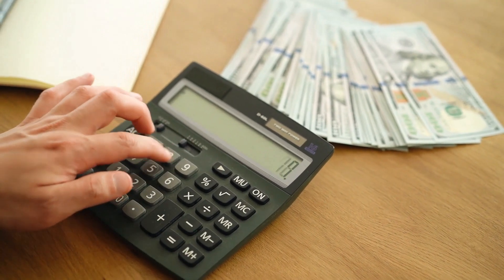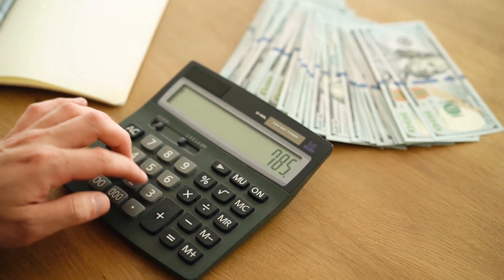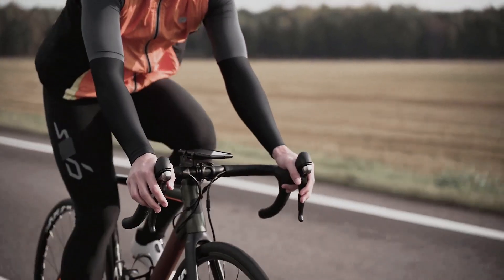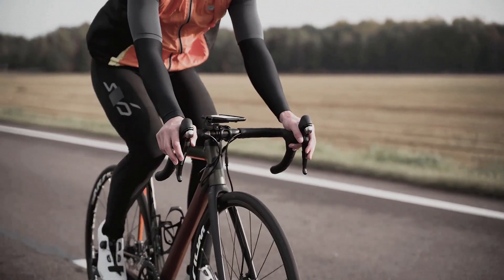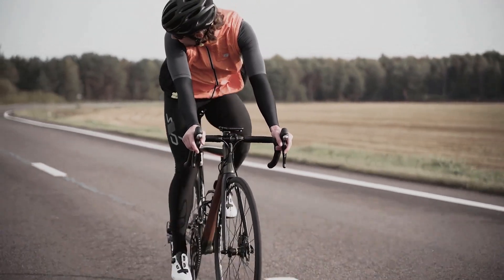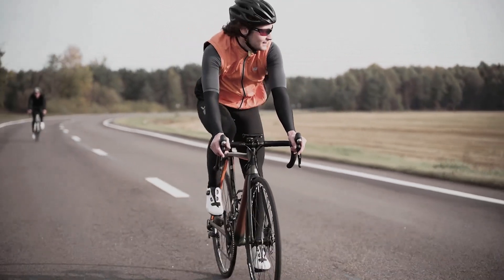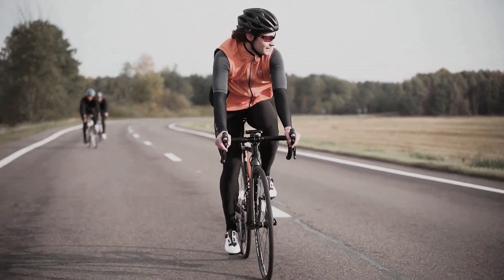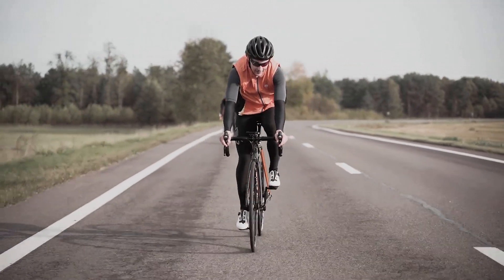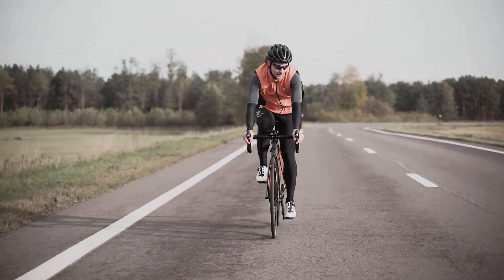So let's do the math on how many kilowatt-hours you can create with your bicycle generator per day. A pro cyclist can do a maximum of around 400 watts, so that's 0.4 kilowatt-hours per hour. But a beginner cyclist can produce around 100 watts per hour, and some fit cyclists can produce up to 200 watts per hour, which is 0.2 kilowatt-hours per hour.